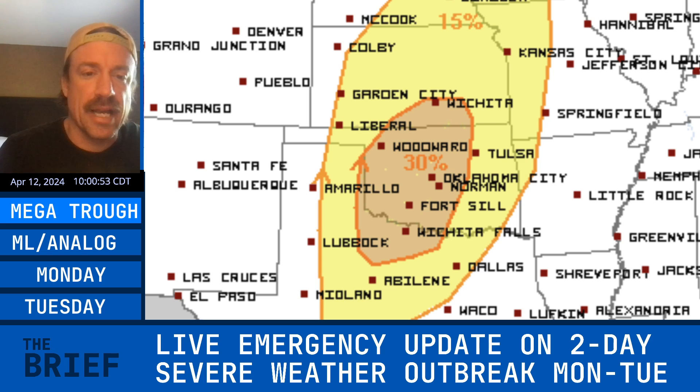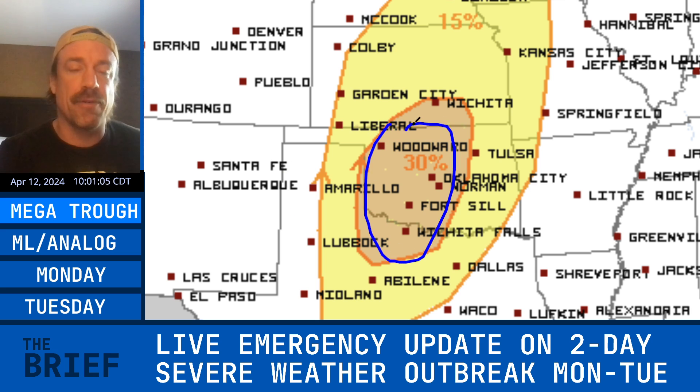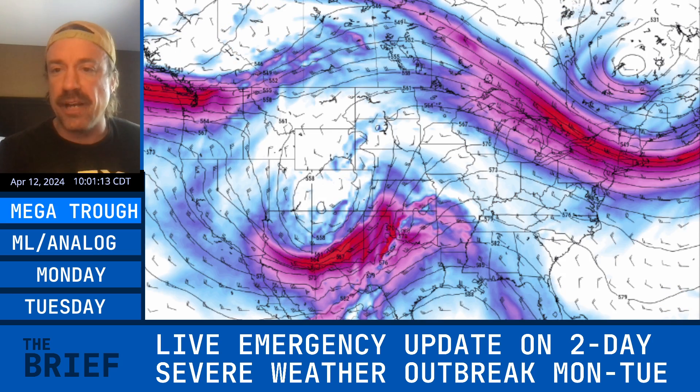Good morning everybody. This is a live update — it appears that a multi-day severe weather outbreak with serious tornado potential could be on tap from Monday into Tuesday. This is Monday's Storm Prediction Center outlook showing the 30% area from northwest Texas, western into central Oklahoma, into south-central Kansas. This is a classic megatrough ejection.